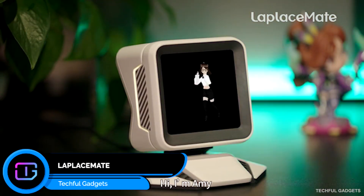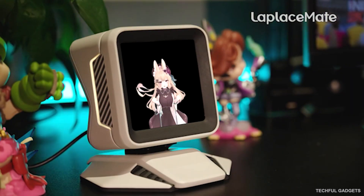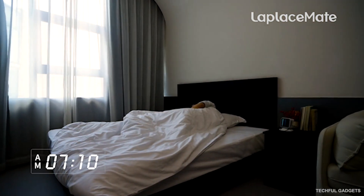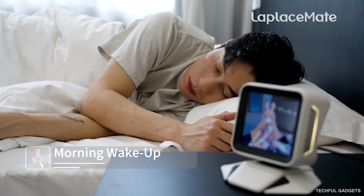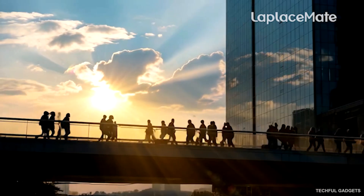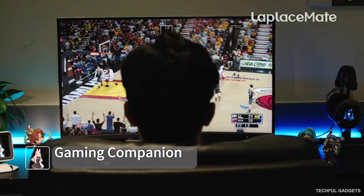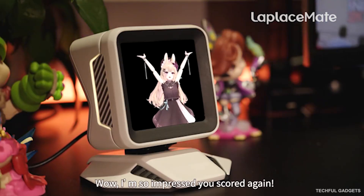Meet LaPlacemate, the AI companion you can fully shape and customize. It blends advanced language and motion models to create a companion that listens, responds, and even understands your emotions in real time. With the Geek Workshop, you can add a 4G module for on-the-go connectivity, swap modular parts, and even 3D print your own custom shell. Everything inside is modular, so you can safely disassemble, modify, and rebuild your device exactly the way you want. LaPlacemate also features a smart VLM vision system that sees its surroundings and reacts naturally without any manual wake-up.